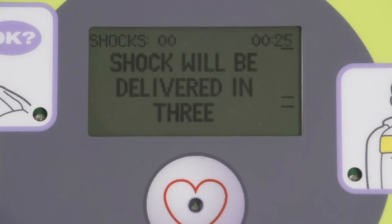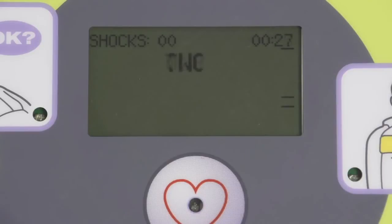Don't touch patient. Shock will be delivered in three, two, one. Shock delivered. Start CPR.